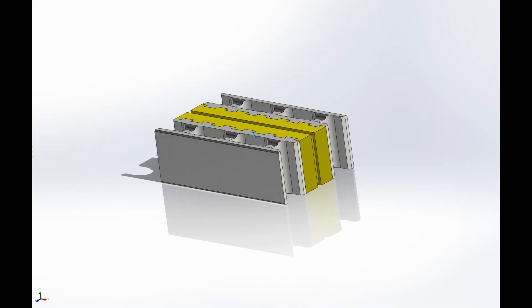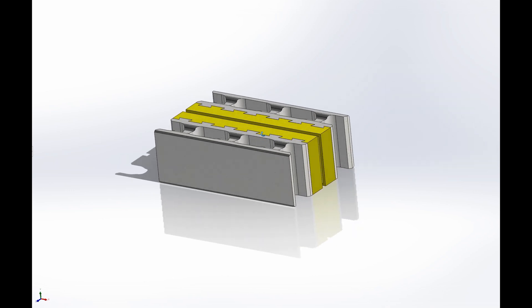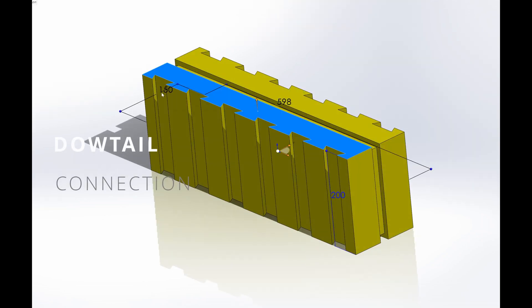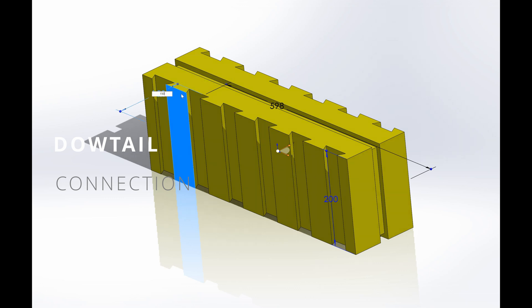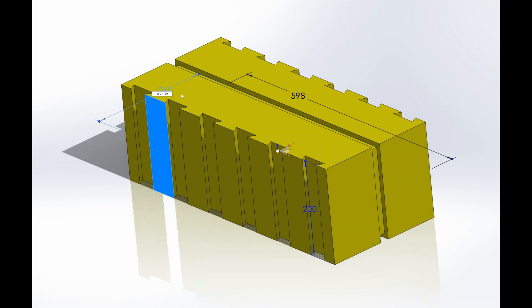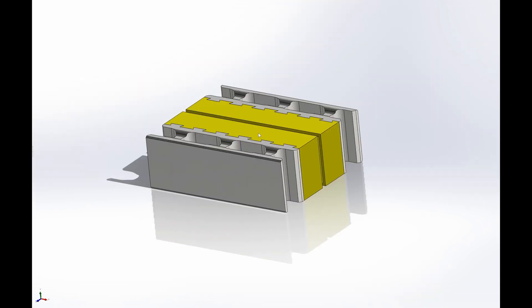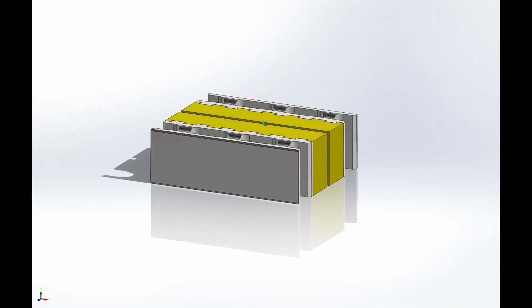Dovetail joint connection ensures strength and precision. The concrete blocks are connected to the insulation layer using a dovetail joint, offering several benefits: strength and reliability, ensuring monolithic construction and preventing element displacement; assembly precision, allowing easy and quick block assembly on-site without additional fasteners; and uniform load distribution, promoting optimal distribution of static and dynamic loads across the wall surface.